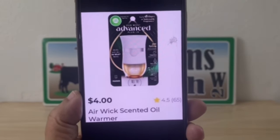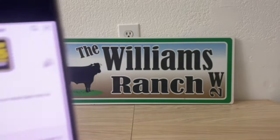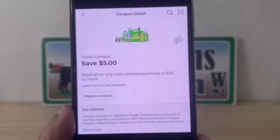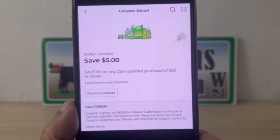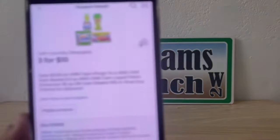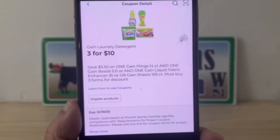We're going to head to the register, enter our number into the digital keypad, and our five-off-of-25 will come off. Then the five-off-of-20 Gain — now this is a Dollar General store coupon, so we are going to stack manufacturer coupons with this deal. The manufacturer coupons we're stacking are digital: we're going to utilize the three-for-ten digital coupon, giving us a savings of $3.50.